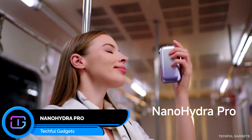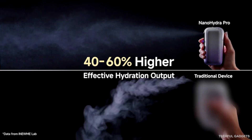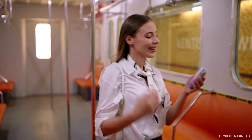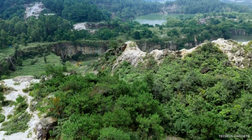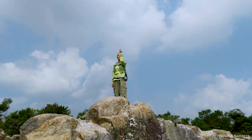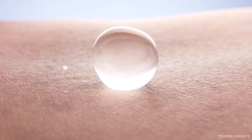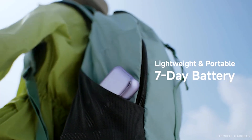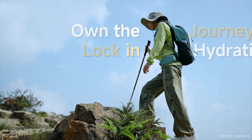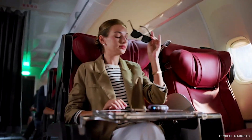Modern life dries our skin fast — offices, commutes, AC everywhere. That's why the Nano Hydra Pro was created: a smart, portable hydration device that delivers skincare anytime, anywhere. Its ultra-fine 10-micron mist wraps your skin in a silky cloud that absorbs instantly, with no wetness — just smoother, calmer, deeply hydrated skin. The app personalizes everything, adjusting mist levels, tracking hydration, and guiding your routine. Nano Hydra Pro transforms your favorite toners and serums into a micro-mist that's 2.6x more effective, boosting absorption while minimizing waste.